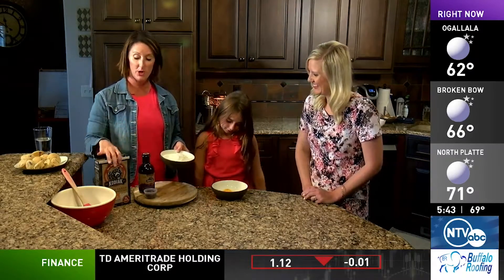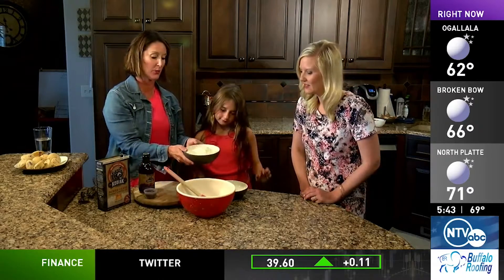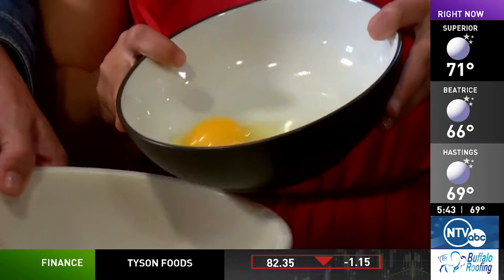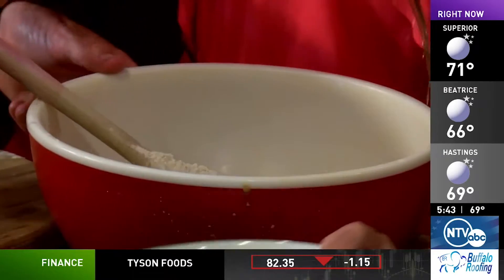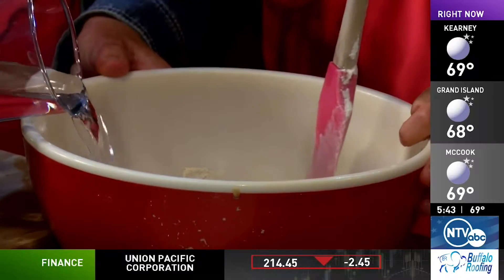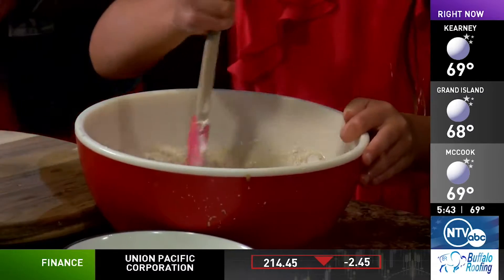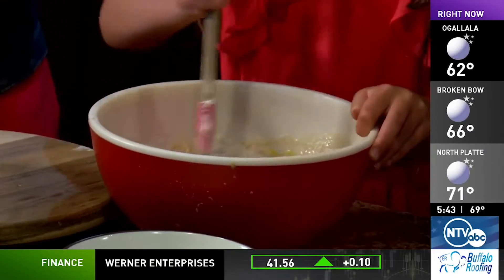So in here we have our Kodiak mix — two cups of the powder. We're going to put two cups of the powder in, and then Jenna is going to add the eggs — just dump them right in. I'm going to add about two cups of water. You can add milk if you want, especially if you have some that's going to expire. She's just going to stir that together and get it all incorporated.